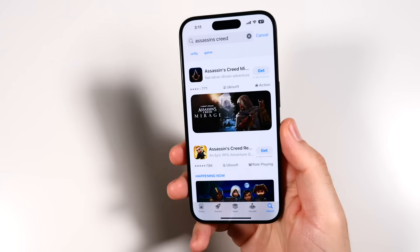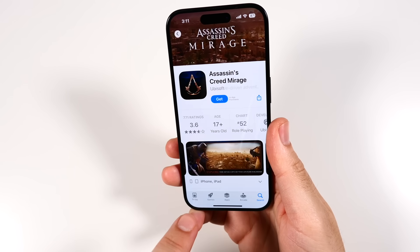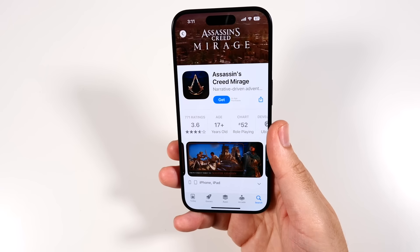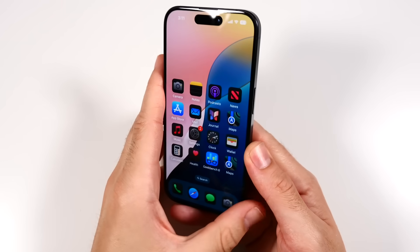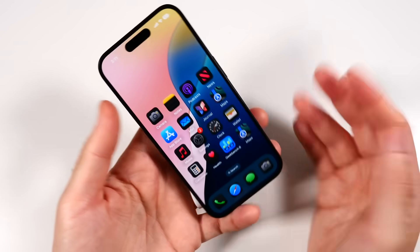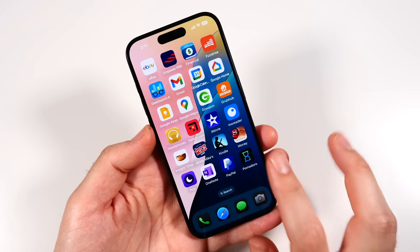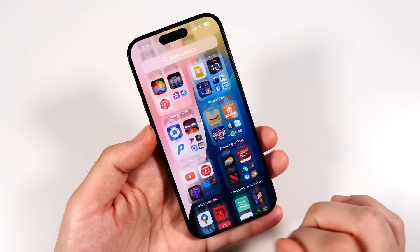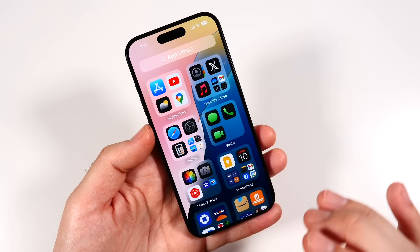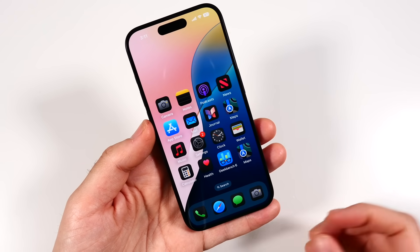There's a new Gaming Mode that will make your iPhone even faster when playing games. For more console-level titles like Assassin's Creed, this gaming mode will enhance the gaming experience with improved performance, especially on graphically intensive titles. The gaming mode introduced last year is getting further improved.